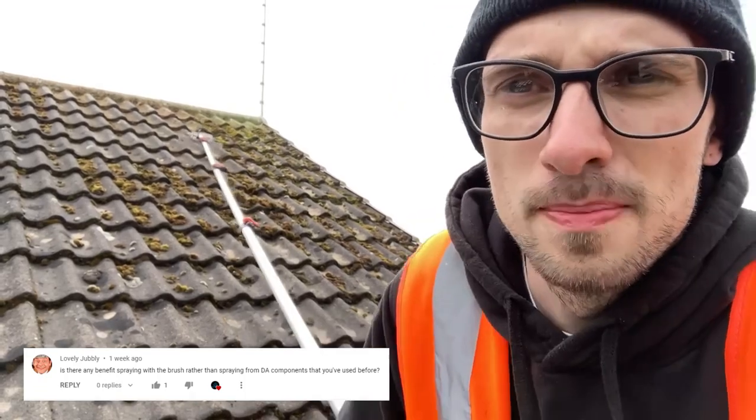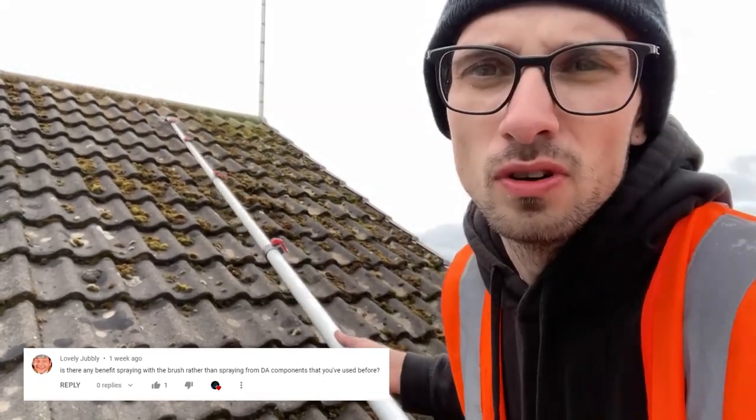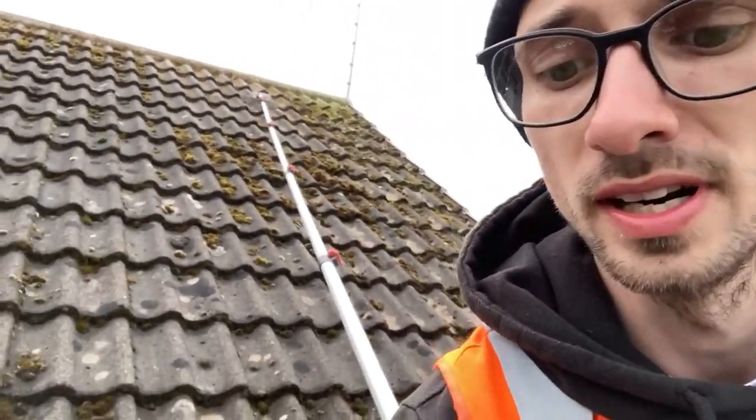Lovely Jubbly asks: are there any benefits to brushing in the biocide rather than applying it with a DA component spray nozzle? I prefer brushing in - I feel like it does a more thorough clean. It foams up a lot better and gets more saturated into the roof. When you're trying to hold a spray nozzle 30 feet away with a heavy pole to spray a roof accurately, it's very, very difficult. Brushing it, you just rest the brush on the roof and brush in. It's a lot easier, but I do love the DA component spray nozzle - it's brilliant.